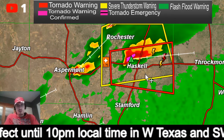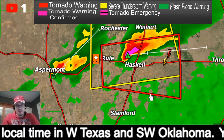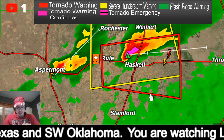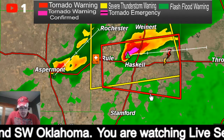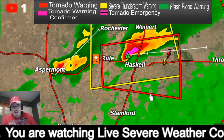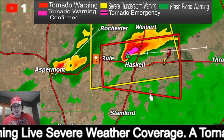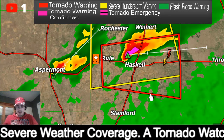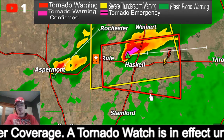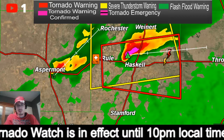If we go to the radar here, this is a tornado warning until 4:45 central time for central Haskell County. We have a severe thunderstorm capable of producing a tornado and 2-inch hail near Ruel or near Haskell, and this is moving to the east at 30 miles an hour.